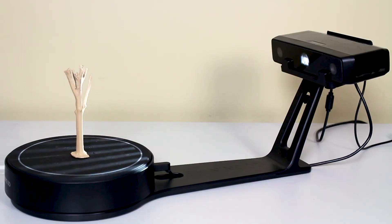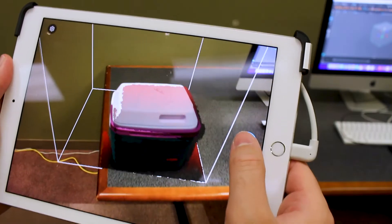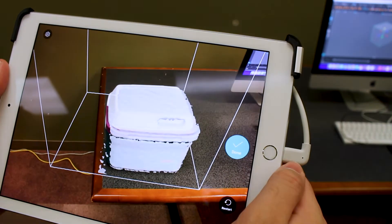In the lab, we have a turntable 3D scanner that does high-definition scans of small three-dimensional objects. Our handheld 3D scanner can be used to scan larger objects and even people.